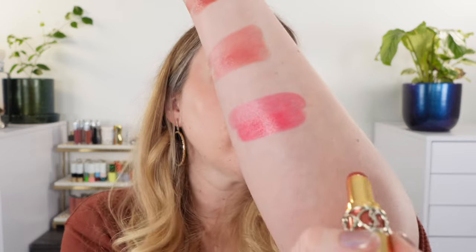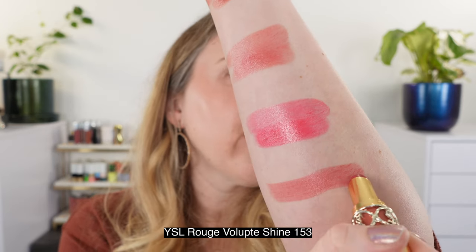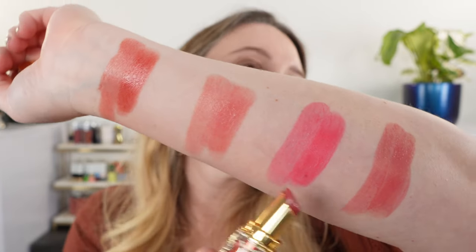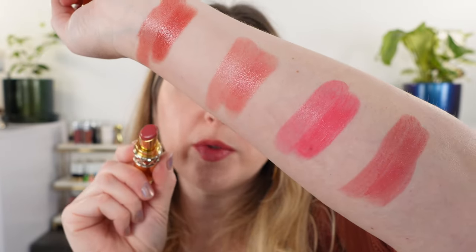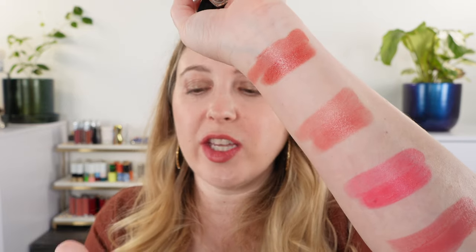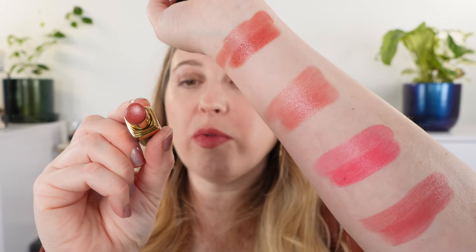I actually only have one of these that I picked up last year — shade 153 — and you can see this is going to be a bit more mauve-toned than any of these new shades, kind of a rosy mauve. This was one of the new shades that came out last spring. I don't really have anything quite close enough for all three of these shades, but we're going to look at some of the Chanel Rouge Cocoa Flashes for comparison.